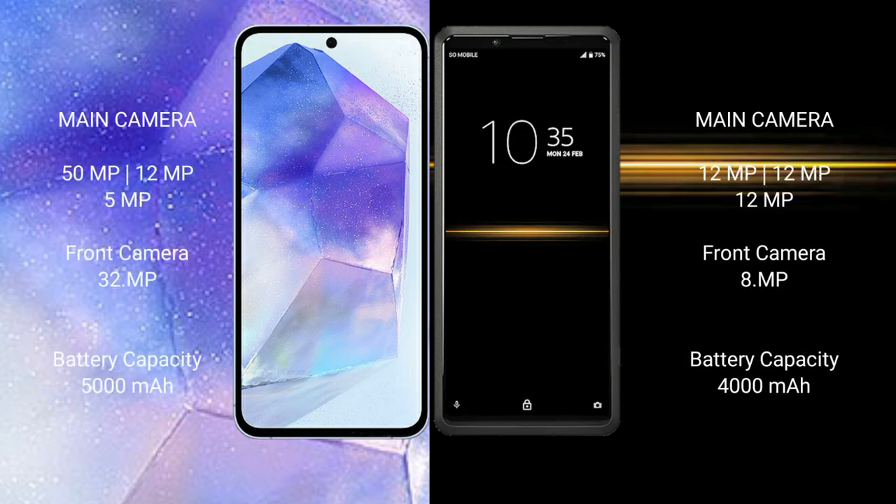Samsung Galaxy A55 features a triple rear camera setup of 50MP + 12MP + 5MP, with a 32MP front camera. Sony Xperia Pro features a triple rear camera setup of 12MP + 12MP + 12MP, with an 8MP front camera.